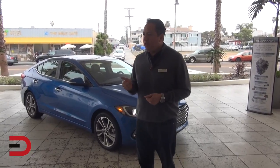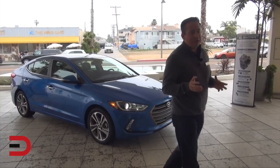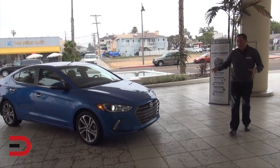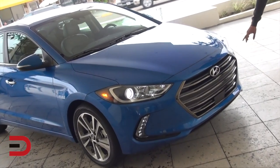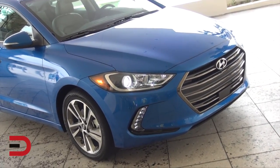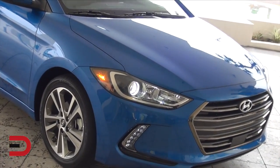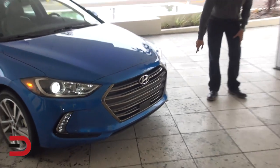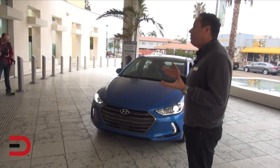With Elantra we wanted to capture people's hearts and deliver on design, all-new efficient powertrains, as well as advanced technology. When you look at the front end, you can see it has a bold, confident stance. It has Hyundai's signature hexagon-shaped front grille, HID headlights with dynamic bending light which rotates based on your steering position, and LED daytime running lights. In our focus groups that was very popular — they say it looks like diamonds when illuminated.